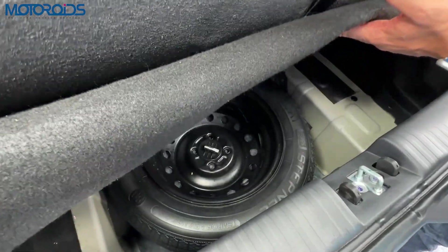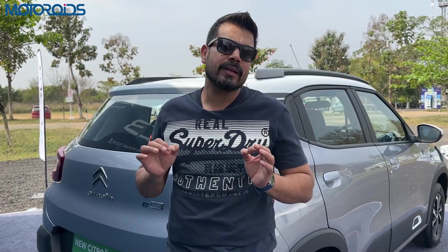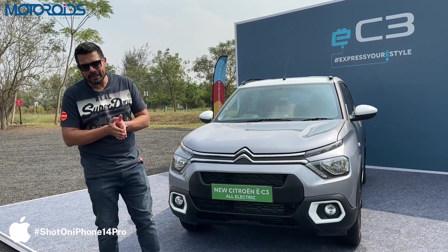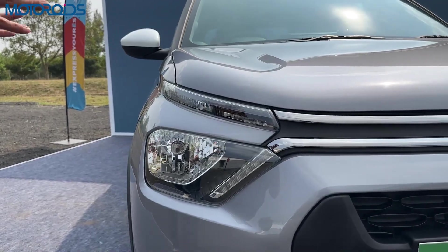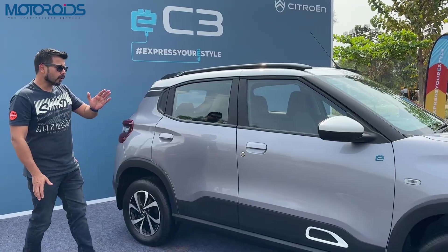Although the spare wheel is not full size, it's slightly smaller, but you can still drive long distances with it. The charger comes along with the car. For DC fast charging, you can charge from 10% to 80% in 57 minutes flat. On a 15-ampere home socket, it'll take about 10 and a half hours from 10% to 100%. Now, there is no LED headlamps — just basic reflectors with no projection — though the DRLs look beautiful. The mirrors should have been powered; they're still manual.